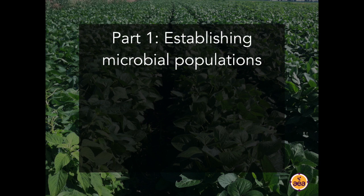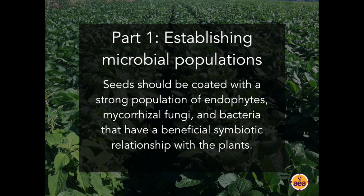So how do we do this? Part one: establishing the microbial populations that can accomplish this. In practical application, we know we should have healthy, high-quality seed that has a strong population of beneficial endophytes on the seed coat. The quality and quantity of endophytes on the seed coating can be affected by genetics and by the plant breeding process. Every seed, optimally, should be coated with abundant and the right biology of symbiotic endophytes — not just endophytes, but also mycorrhizal fungi and other bacteria that have a beneficial symbiotic relationship with the plant.